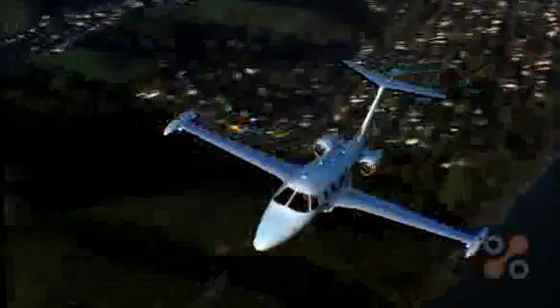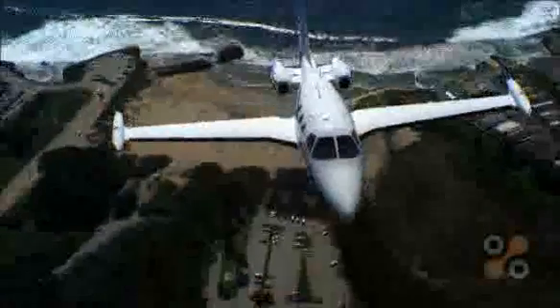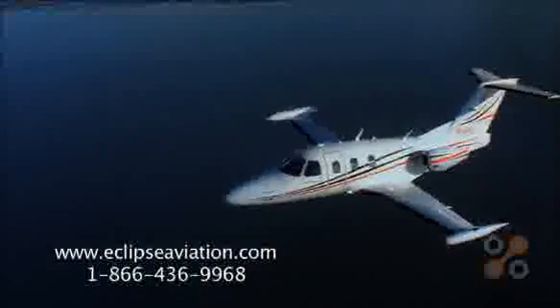Today, there is an affordable, high performance, easy to own and easy to operate very light jet designed with you in mind. Far less expensive than any other twin-engine jet to buy, it is also the least expensive to own and operate. It is the Eclipse 500, the jet that's easy to buy, easy to fly, and fun to own. The jet for you.